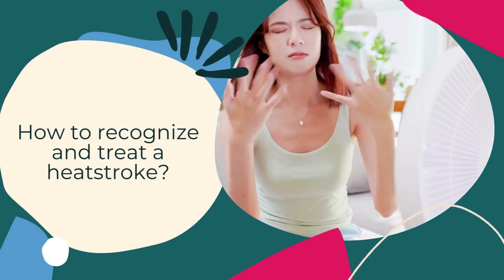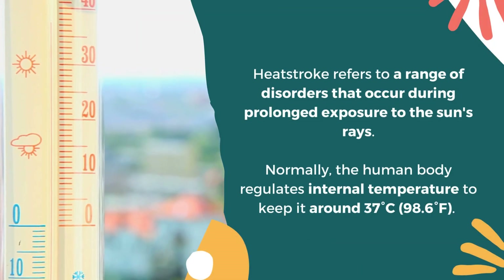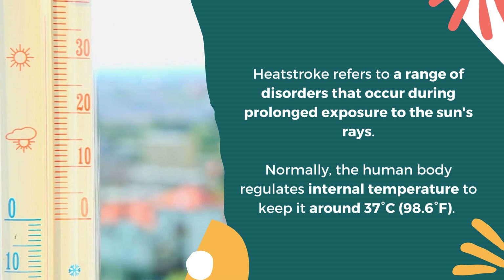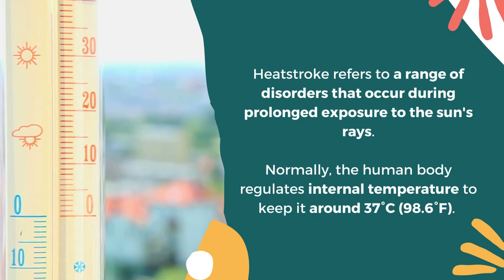How to Recognize and Treat a Heatstroke. Heatstroke refers to a range of disorders that occur during prolonged exposure to the sun's rays. Normally, the human body regulates internal temperature to keep it around 37 degrees Celsius or 98.6 degrees Fahrenheit.